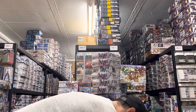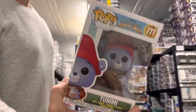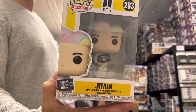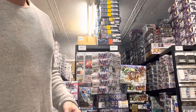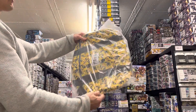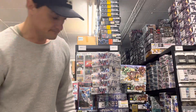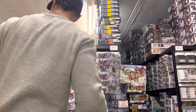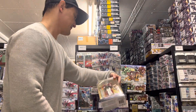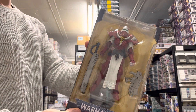Here we have some Pop figures: Cinnamoroll, My Melody, and Jimin. And some more stuff: we have a Pokémon duffel bag, a Pikachu. And another Warhammer figure — it's the Adepta Sororitas Battle Sister in the Order of the Bloody Rose.